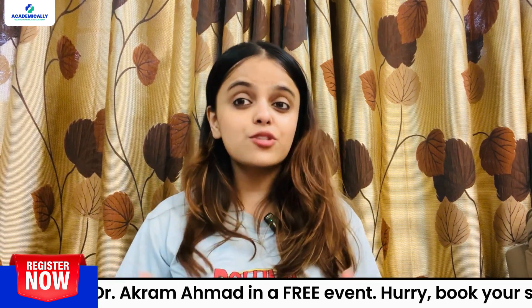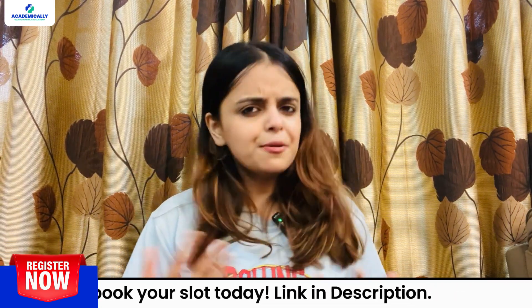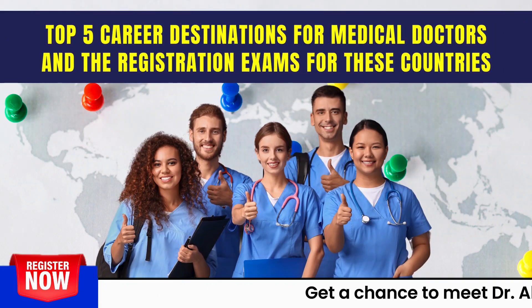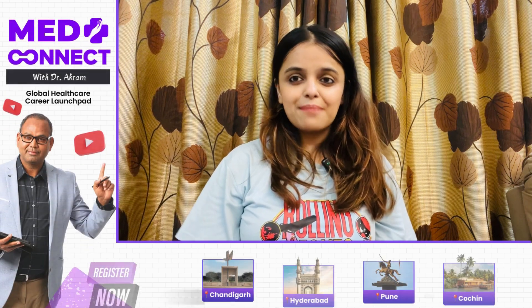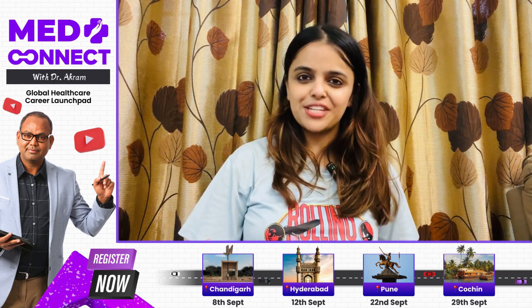You can gain insights on the steps involved, the costs involved, benefits involved, and much more. In this video, we will be exploring the top 5 career destinations for medical doctors and the registration exams for these countries. These exams can be taken by you even if you have completed your medical degree from your home country.